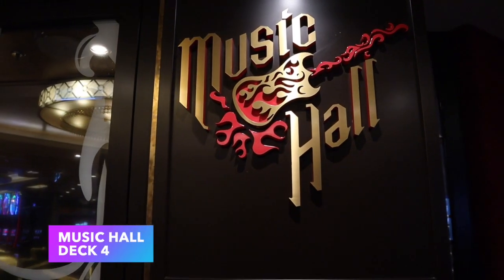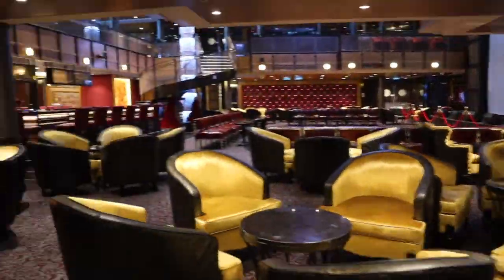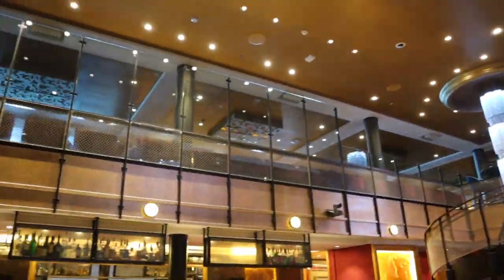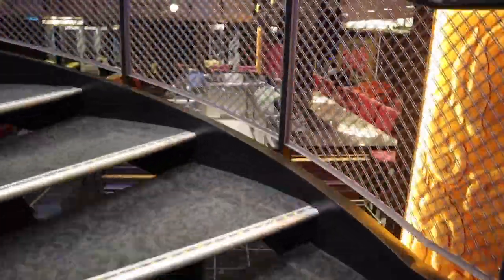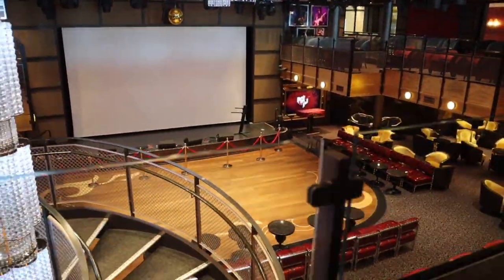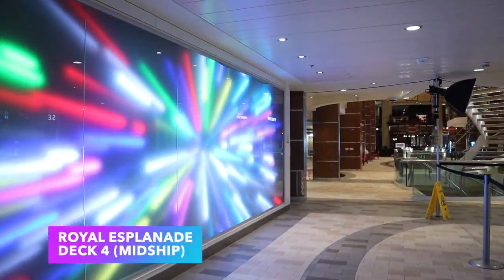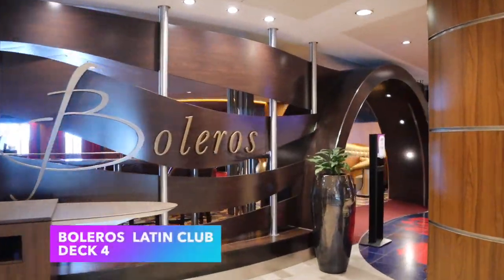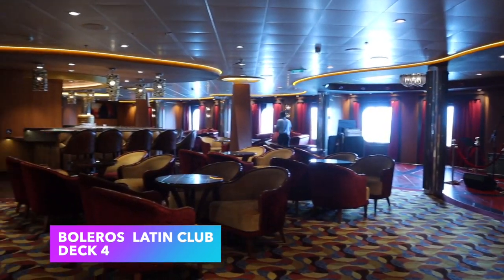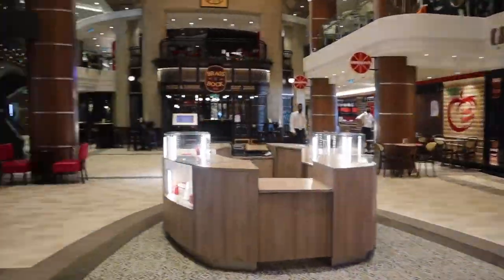Starting on deck 4, heading towards the back of the ship, the first venue you'll encounter besides the Royal Theater is the Music Hall — a venue for live bands, musicians, and live music performances. It also hosts trivia, so check the cruise compass or the app for the schedule. The Royal Esplanade — called the Royal Promenade on other ships — is home to a number of shops, dining venues, and Boleros, so definitely enjoy this part of the ship.